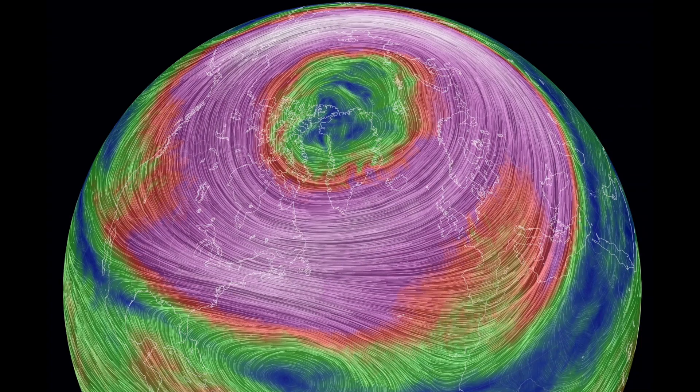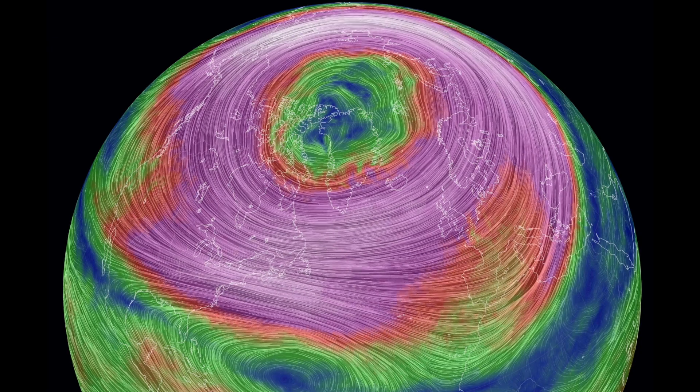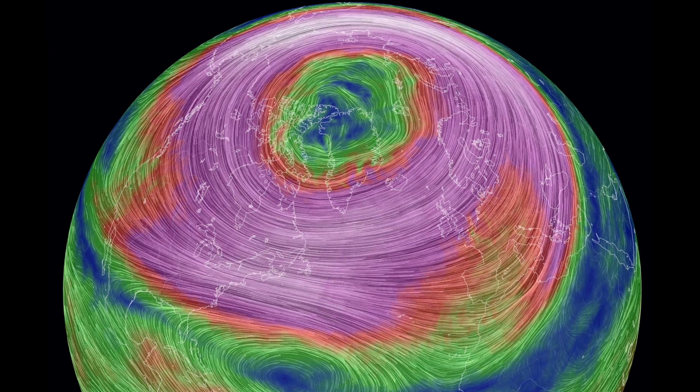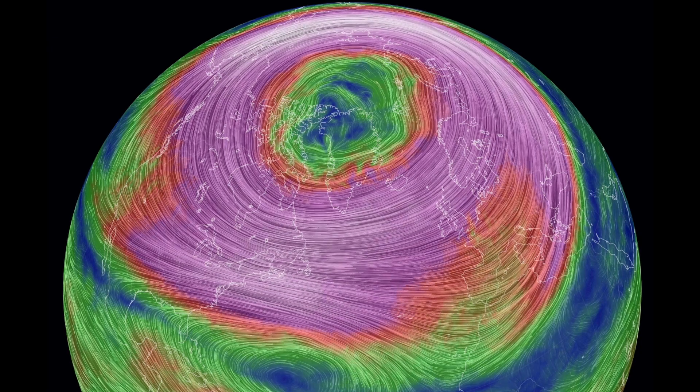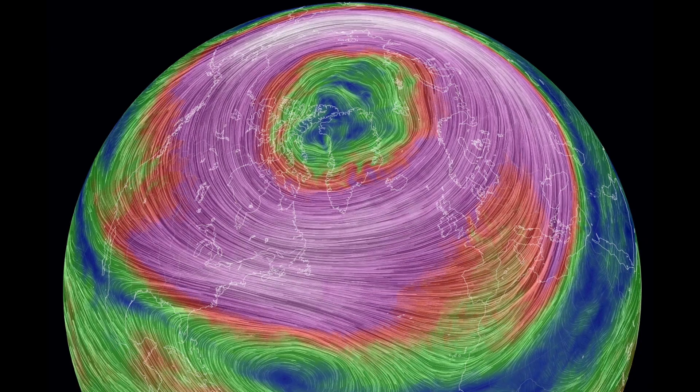Up next, we're at the northern polar vortex. You should see America on the left and Europe on the right. The environment is ripe for breakdowns and vortex cold events — it is that time of year again to be watching here as well.